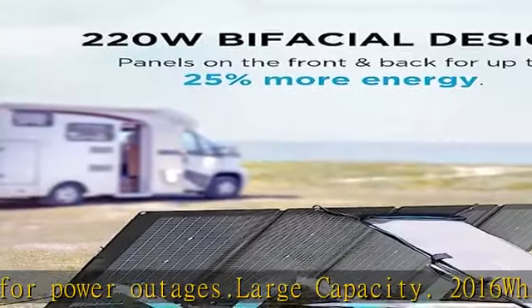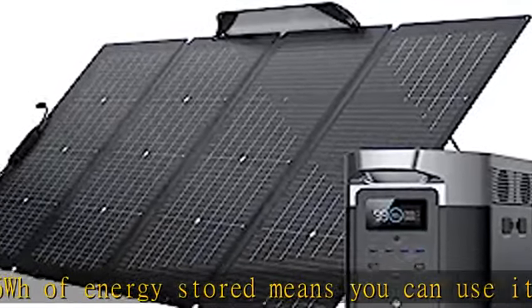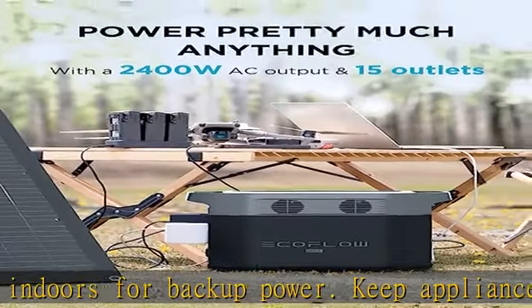Clean, green, and quiet — replace your traditional gas generator with a solar generator. No fumes, totally portable, no noise, and renewable charging compatible with both EcoFlow solar panels and select third-party models.